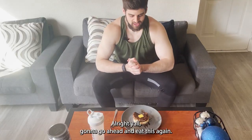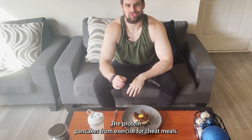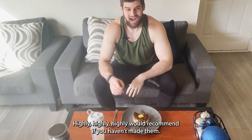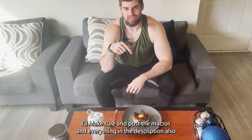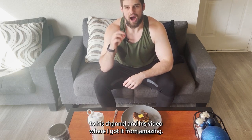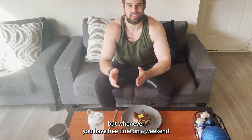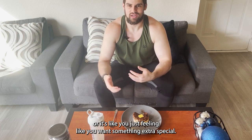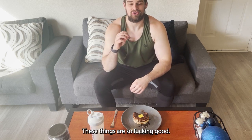Alright, going to eat these now. Again, these are the fluffy Japanese protein pancakes from 'Exercise for Cheat Meals' — highly, highly recommend. I'll make sure to post the macros and everything in the description along with his channel and video where I got the recipe. They do take a little longer to make, so I wouldn't do these on a weekday, but on a weekend or when you want something extra special, these are absolutely amazing.